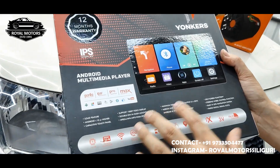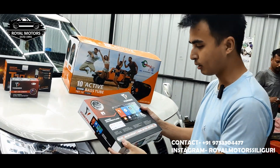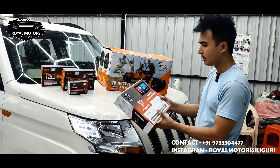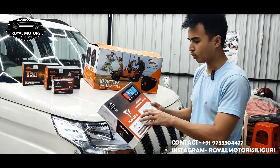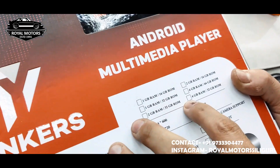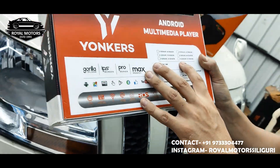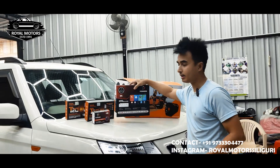There is mirror link support for both Android and iPhone, true colors, and Gorilla Glass. This Android multimedia player comes in variants: 1GB RAM with 16GB ROM, 2GB RAM with 32GB ROM, or 4GB RAM. This one is 4GB RAM with 32GB ROM, and it comes with 12 months warranty.